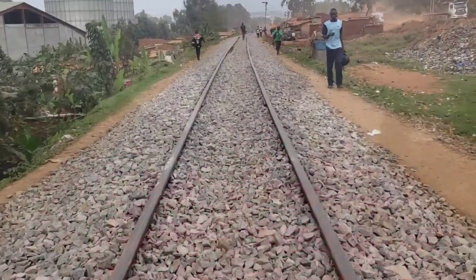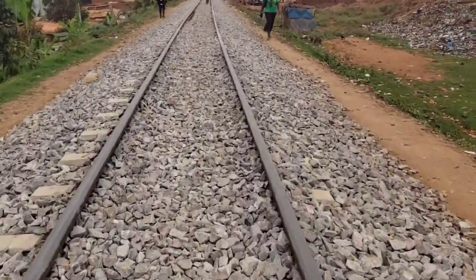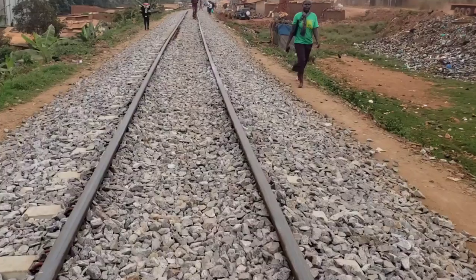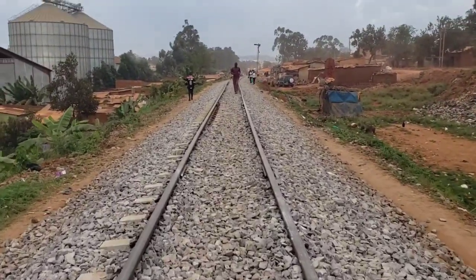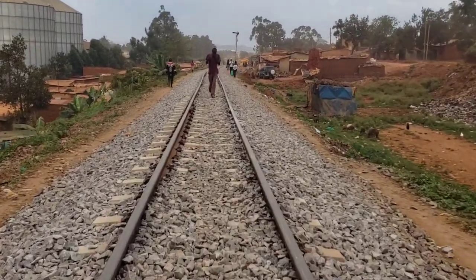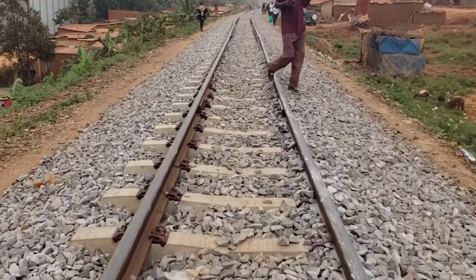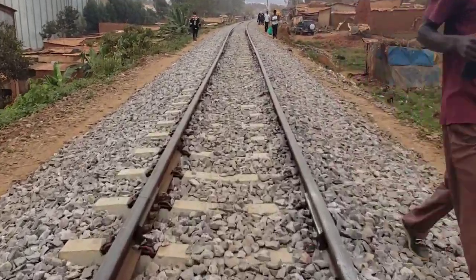In the video the railway line appears already ready for use in some sections, though other parts are still being worked on. Railway transport between Kampala City and Namave is expected to resume soon, which will reduce commuting costs compared to the more expensive road transport.